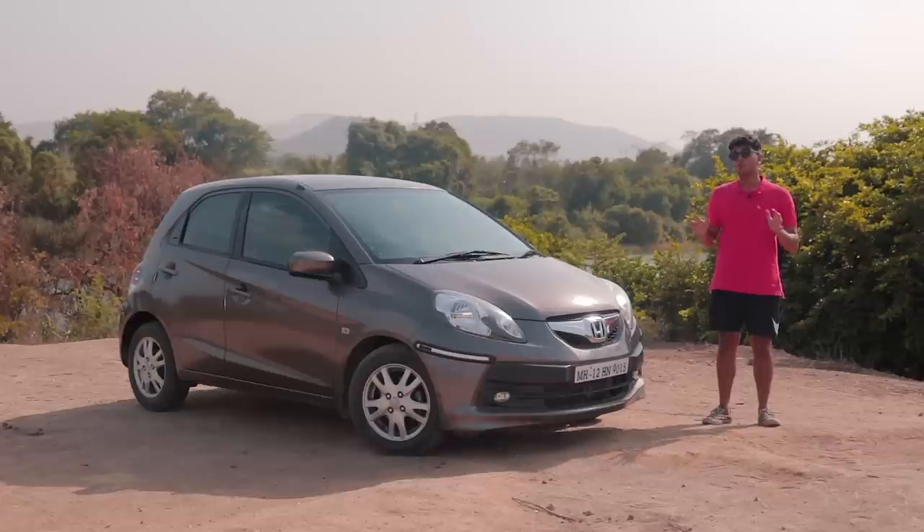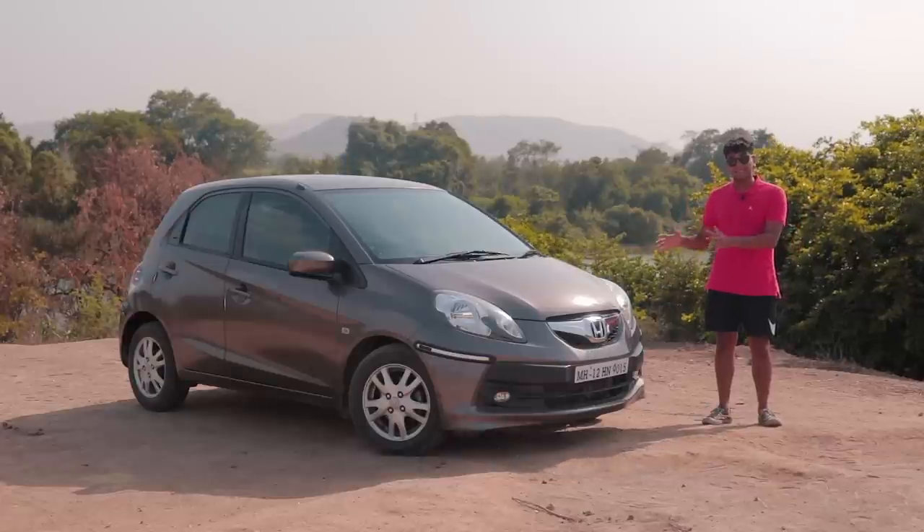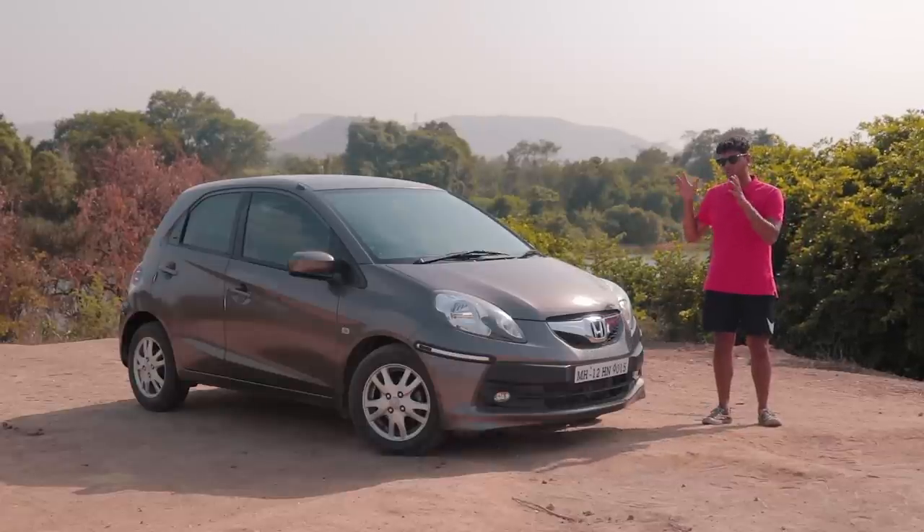When you look at Honda through the years in the Indian market, you'll notice that they've been straying away from little pocket rockets further and further each year. The closest thing they have to a pocket rocket, or the smallest offering they currently have, is the Amaze. But around five years ago, there was this — the Honda Brio — which was actually amazing.